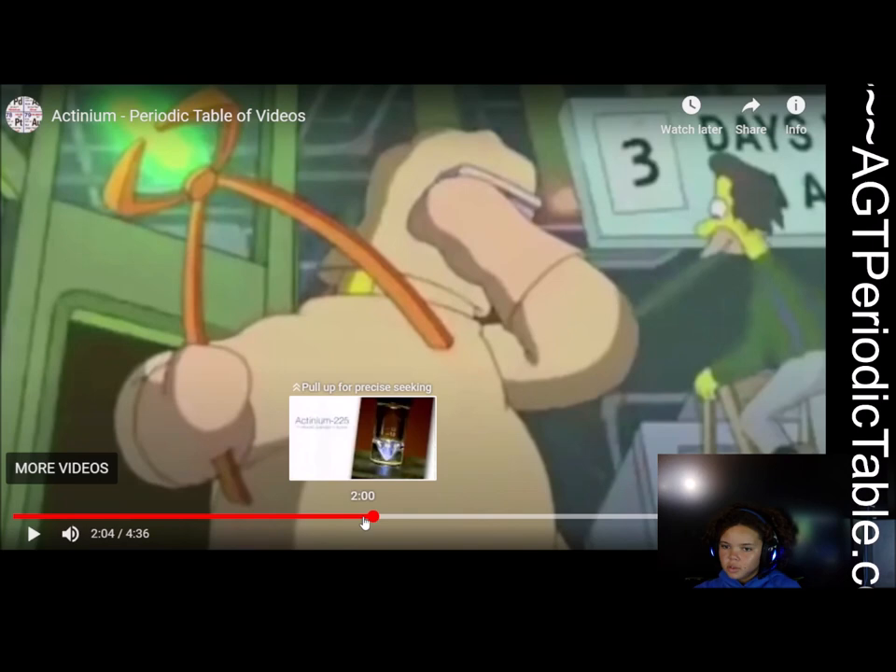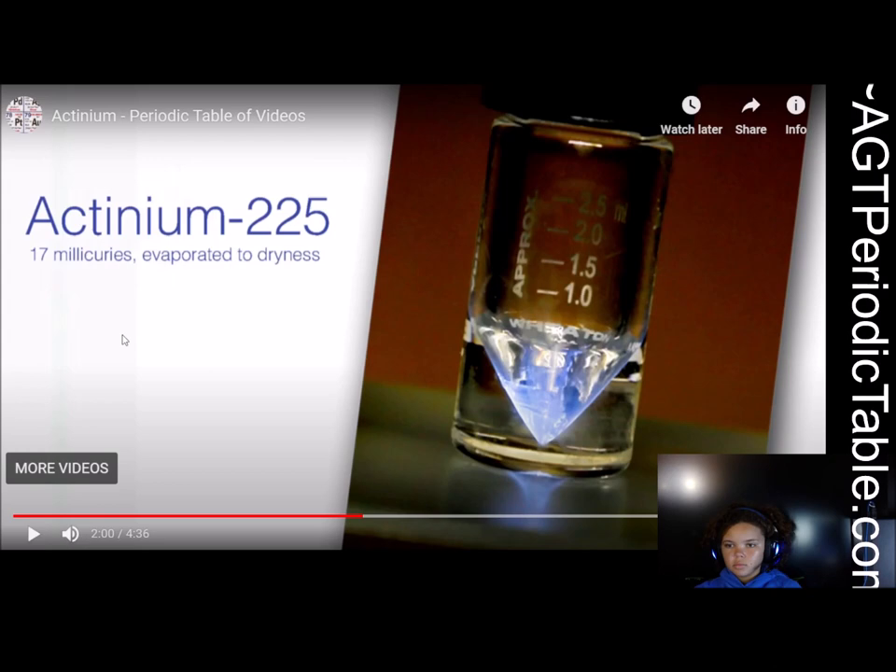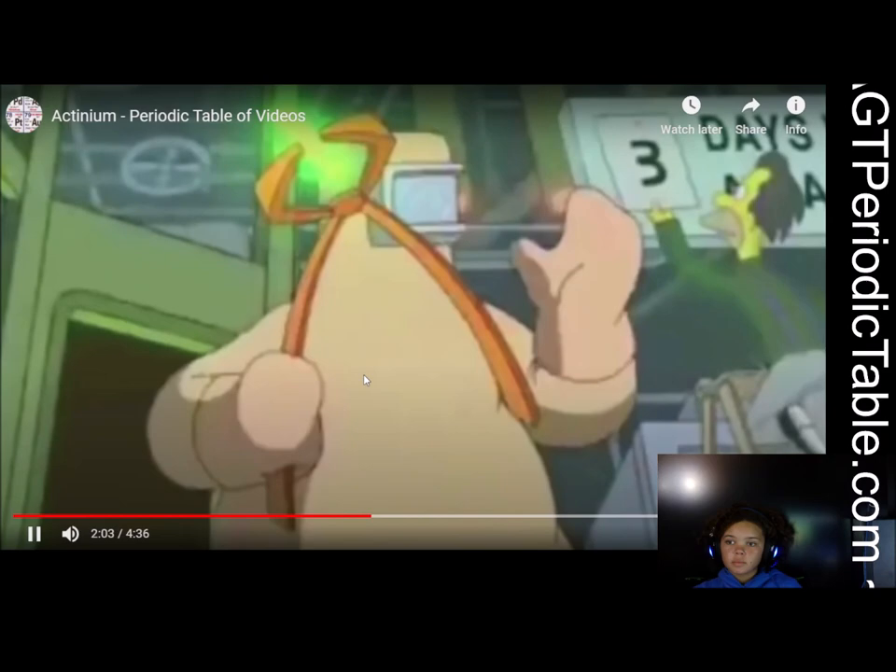It looks like it's glowing, and that blue is a very nice colour. Radioactive materials glowing — and there are not many examples of materials that glow like that. So, like many elements, the name comes from one of the properties — in this case the glow — and actinos is a Greek word, I think ancient Greek rather than modern Greek, meaning a beam or light ray.